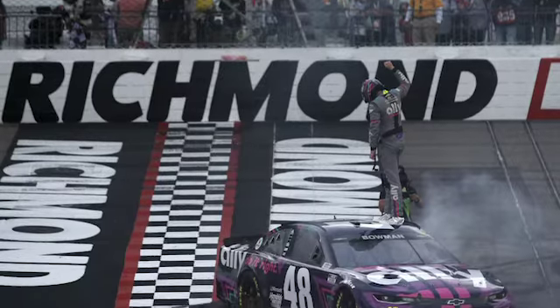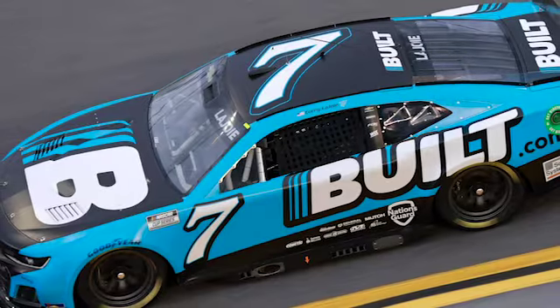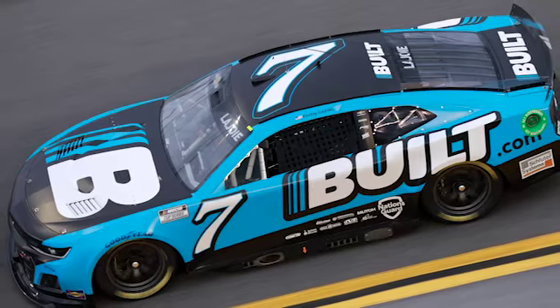This weekend, the NASCAR Cup Series is at the three-quarter mile Richmond Raceway. Spire Motorsports driver Corey LaJoie says the wider tire for the next-gen race car will be a topic of conversation for Sunday's race.